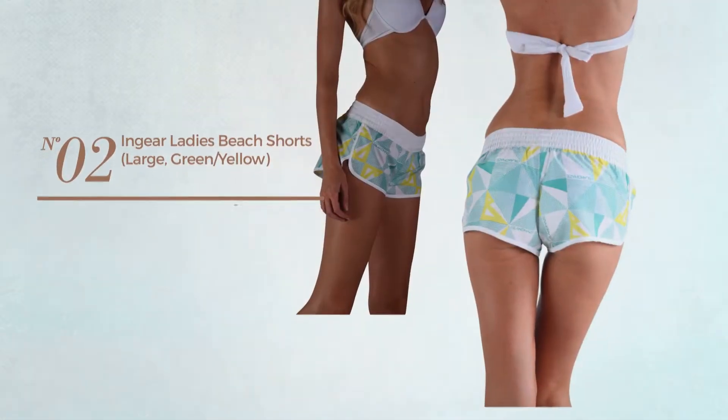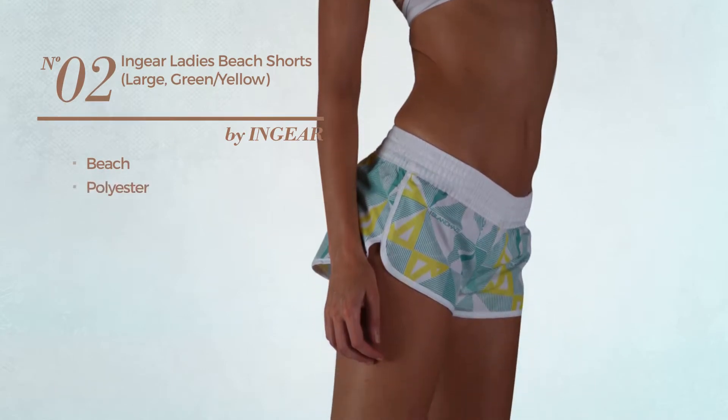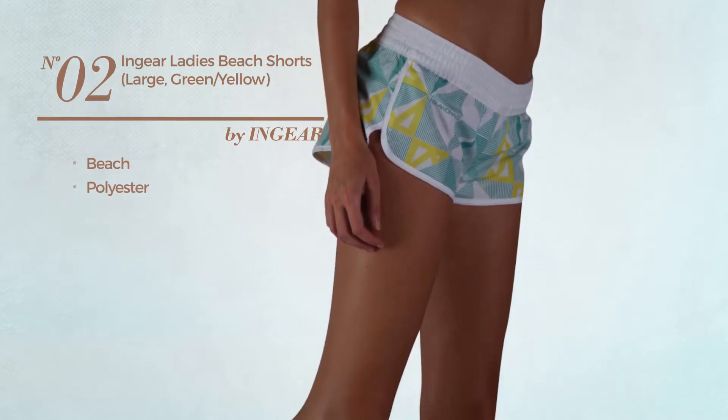Number 2, a beach shorts, crafted from polyester. Available uniquely in this color combo.